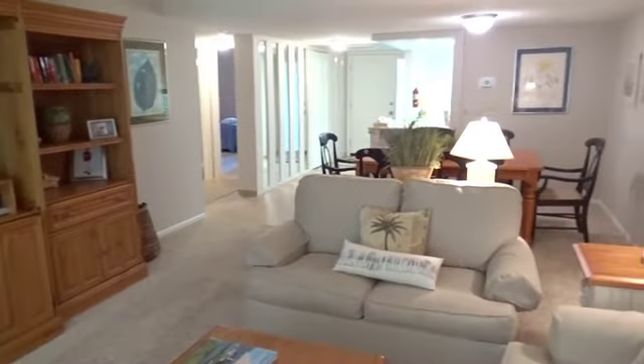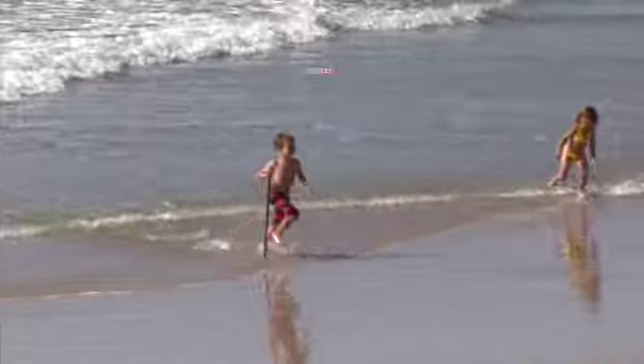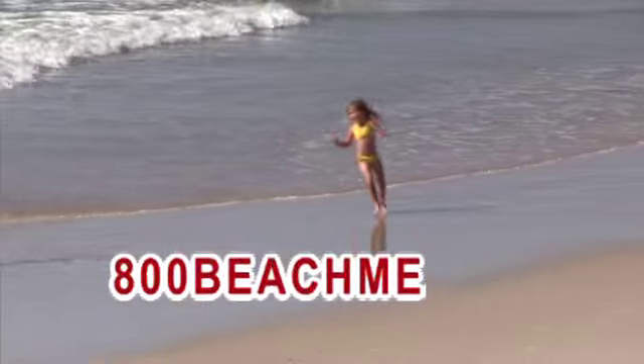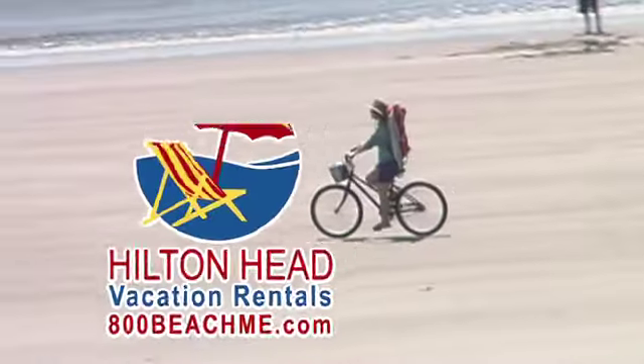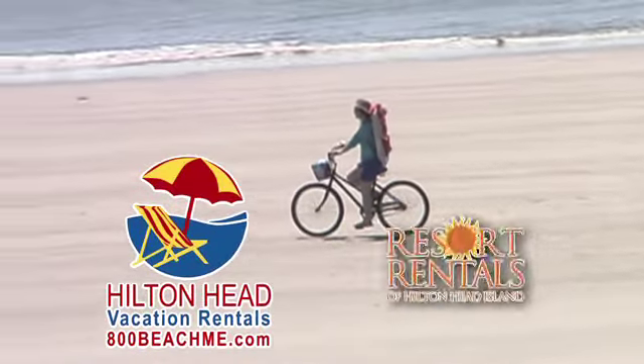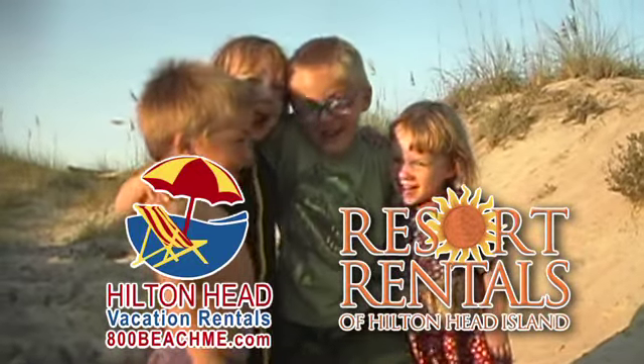We hope you can come and enjoy Island Club 1304 — you'll be glad you came. Contact us today at 800-BEACH-ME or head to 800beachme.com. Hilton Head Vacation Rentals and Resort Rentals of Hilton Head Island. Get ready to get beached.